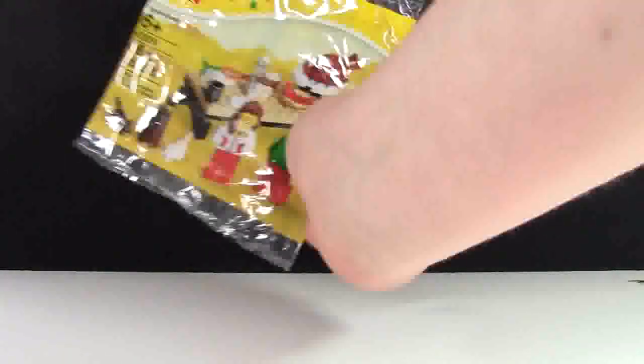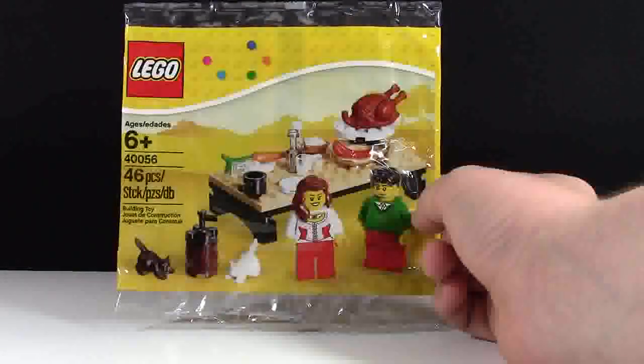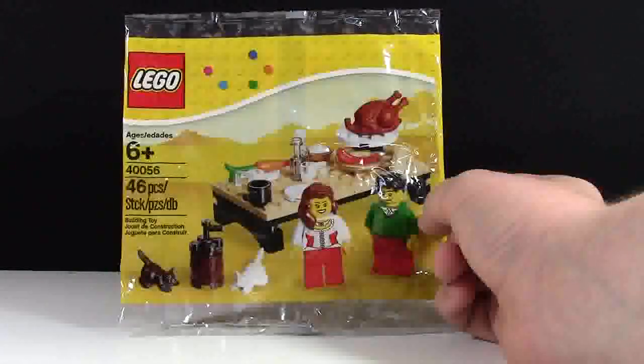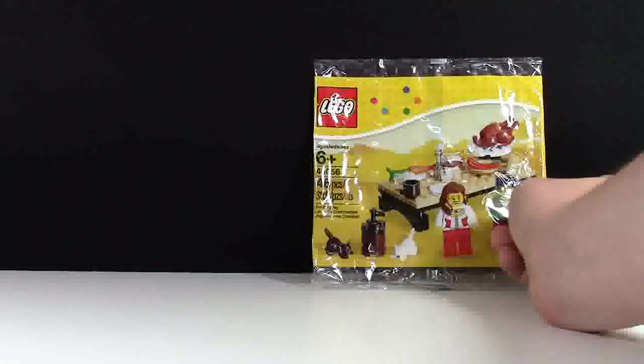One of them was the Thanksgiving Turkey Polybag, just because it is such a cool bag with lots of awesome parts, two minifigures, and I think it was still only like $4.99. That's a really good deal because I really like the turkey in that polybag.